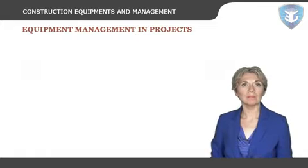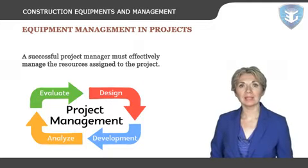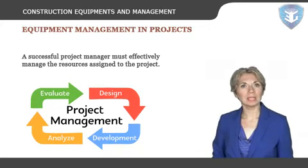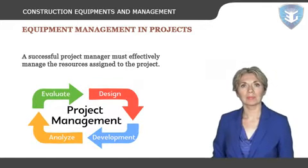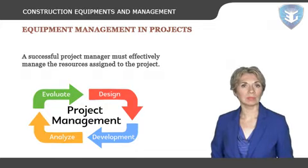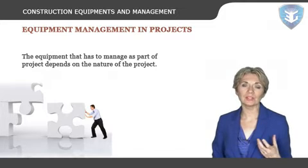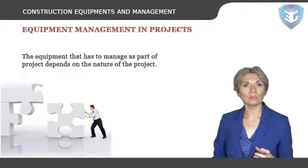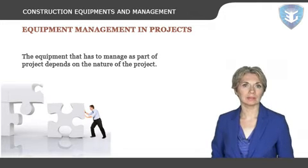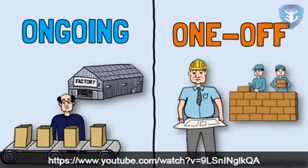Now let's talk about equipment management in projects. A successful project manager must effectively manage the resources assigned to the project. This includes the labor hours of the designers, builders, the testers, and the inspectors on the project team. It also includes managing any labor subcontracts. The equipment that has to be managed depends on the nature of the project. A project to construct a frozen food warehouse would need earth-moving equipment, cranes, and cement trucks. The management of ongoing tasks requires a different approach to the management of one-off tasks.